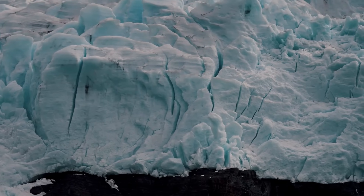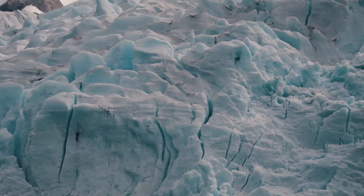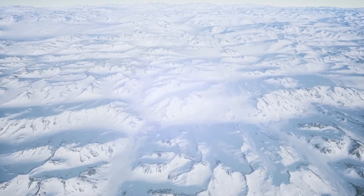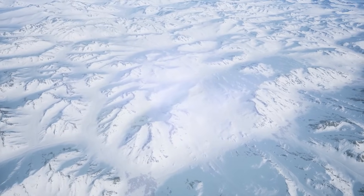Later, a large glacier — which we today call Taylor Glacier — advanced over this patch of seawater, trapping and burying it beneath a thick layer of ice. And due to how salty this former seawater was, it did not freeze despite the very low temperatures it experienced.